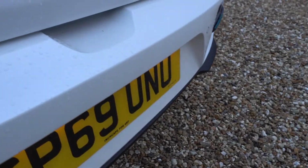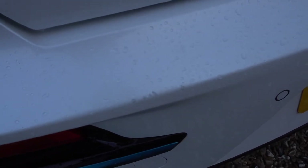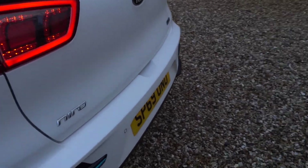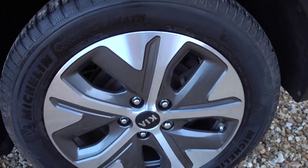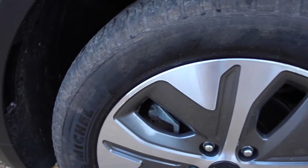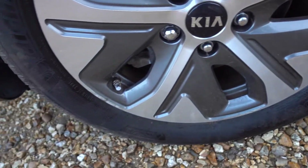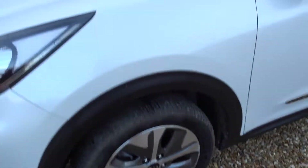There's a couple of tiny little chip marks on the rear bumper — you can just about see those amongst the raindrops, but they're just little chip marks, not really very noticeable at all. This alloy is okay. There are also a couple of tiny corrosion marks from using the wrong cleaning products on the front alloy there, but again, not something you would notice.